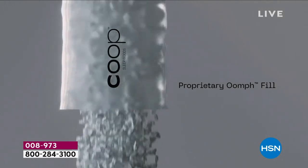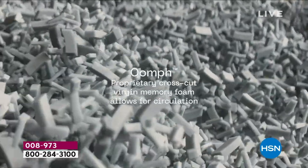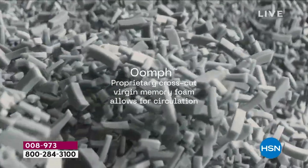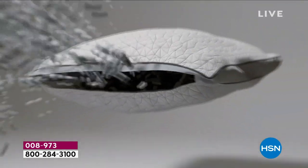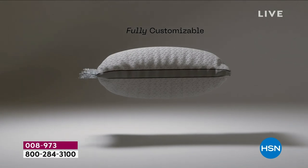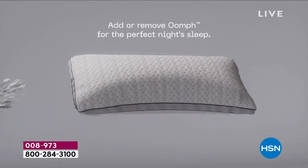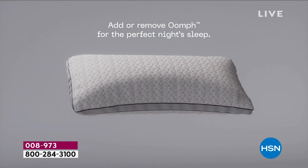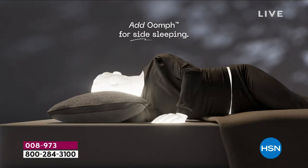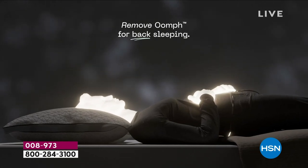We have GreenGuard Gold certification — not every pillow has it. It's rigorous testing with standards for emissions, content, durability, and performance. Go check your pillow. See if it has the testing. When was the last time you washed your pillow? We sleep on them eight hours a day, seven days a week, 365 days. We wear clothes for 12 hours and wash them every time, but we don't wash our pillows.